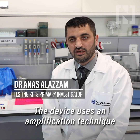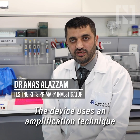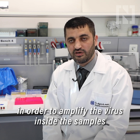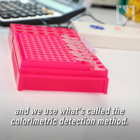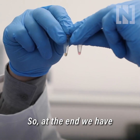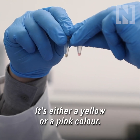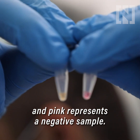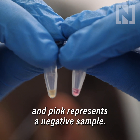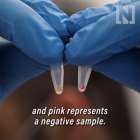The device uses an amplification technique in order to amplify the viral material inside the samples. We use what's called a colorimetric detection method, so at the end we have either a yellow or a pink color. Yellow represents a positive sample and pink represents a negative sample.